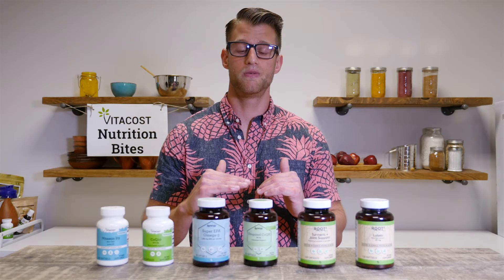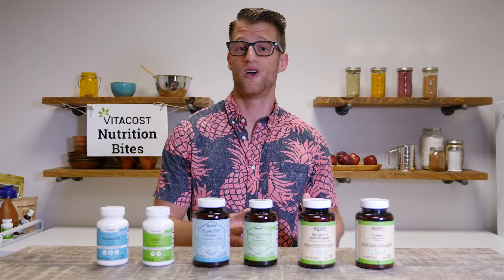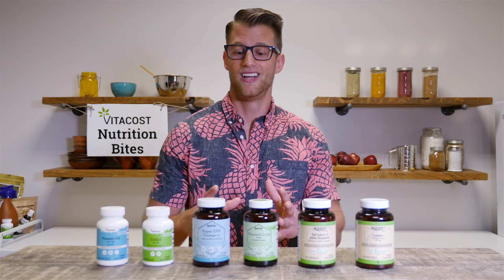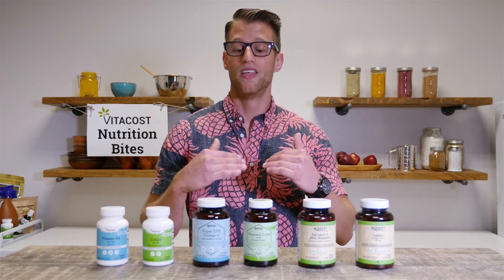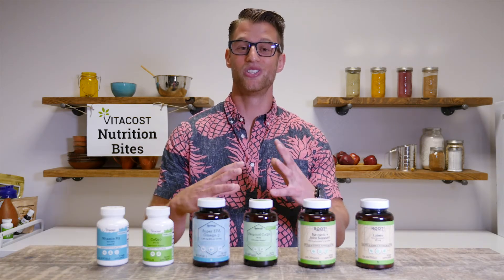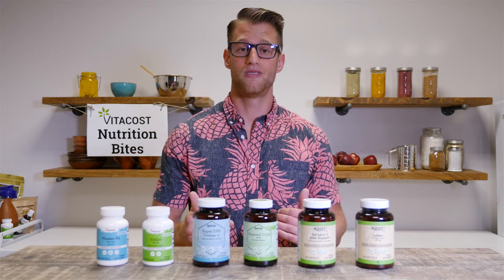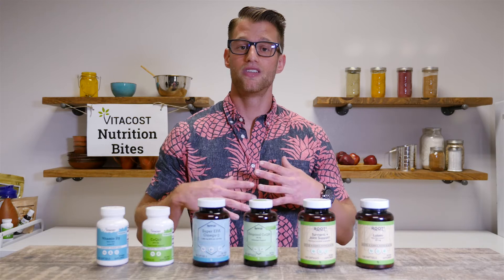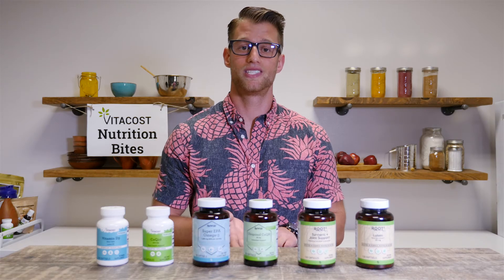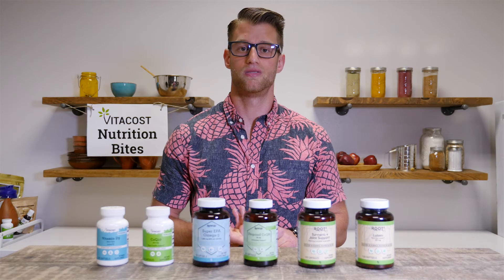Moving up to our next level in the pyramid, we have our premium line known as Synergy. You can think of this line as having HBO with cable — you still have your great cable package but you get a little extra kick and great movie channels. This premium line can also be broken down into everyday essentials and targeted wellness categories. What's great about the premium line is that you get things like standardized ingredients as well as technological advancements like enhanced absorption or increased survivability throughout the gastrointestinal tract.